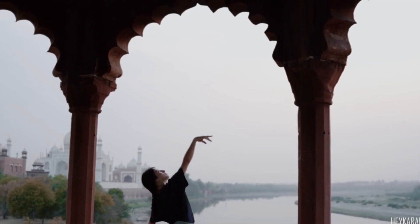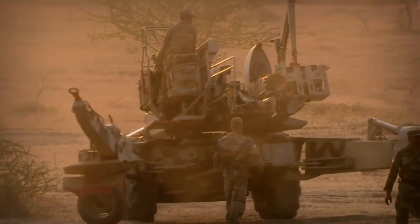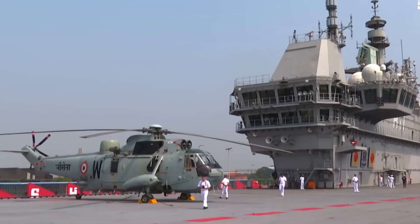India, a country that is rapidly modernizing, is making significant strides in its defense capabilities. Vikrant, the country's first homegrown aircraft carrier, is a prime example of India's progress in the field of defense.